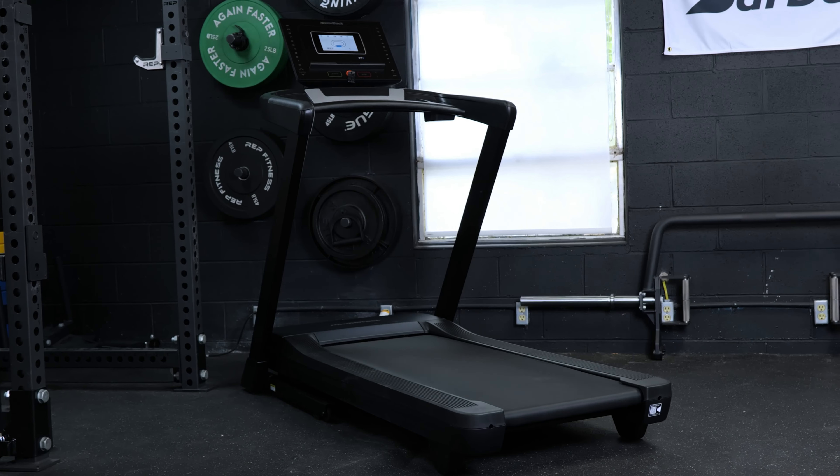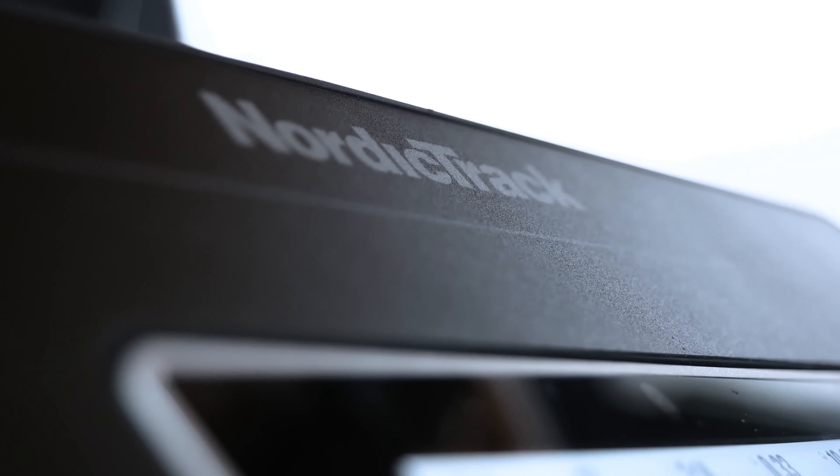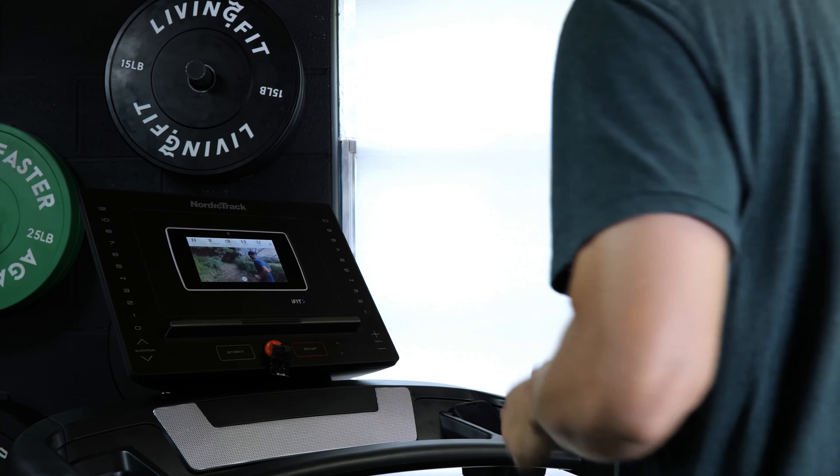NordicTrack is one of the leaders in cardio equipment, and while their products tend to cost an arm and a leg, that's not the case with the EXP7i. This treadmill offers a lot of the same tech-savvy features as their higher-end models, but at a discounted price. There's a lot to like about this treadmill, so let's get right to this review.